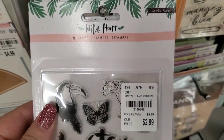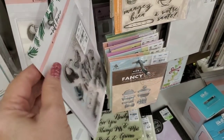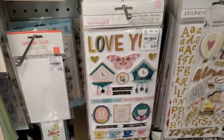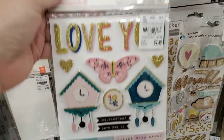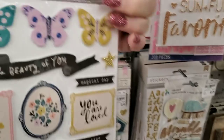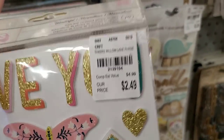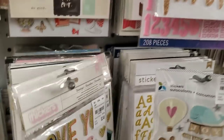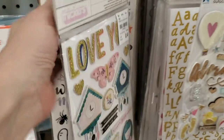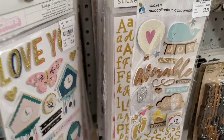This is Wild Heart Willow Lane, and the same, and the same, and these are Willow Lane as well. I'm not sure if that's the only one they have — yes, that's the only one on this peg.